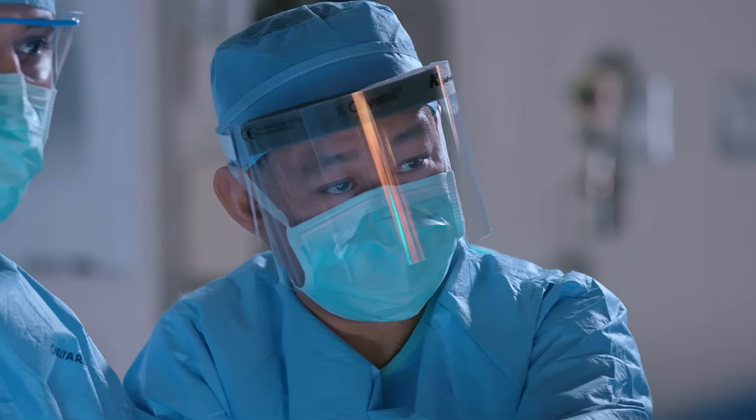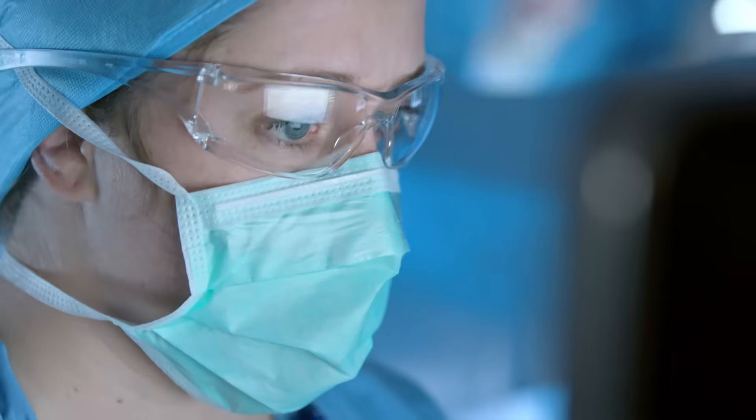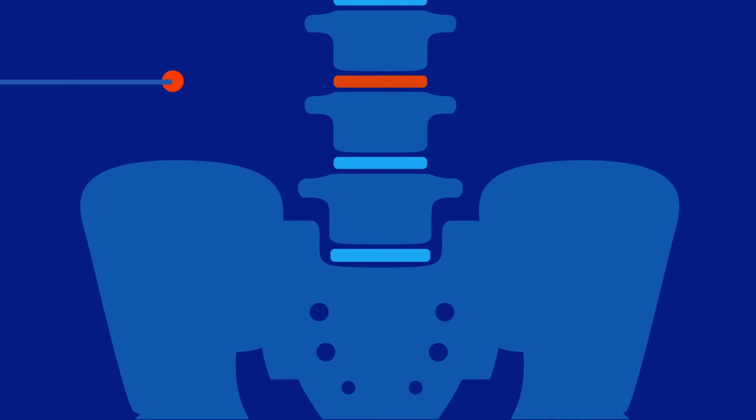Few people with a slipped disc ever need surgery, but when it's necessary, surgeons may perform what's known as a discectomy. This may be done in an open manner or in a minimally invasive manner, and the protruding portion of the disc is removed. Sometimes, in cases of spinal instability, a bone graft is needed, where the vertebrae are fused together with metal hardware. In rare circumstances, a surgeon may implant an artificial disc to replace the herniated one.